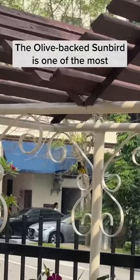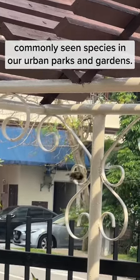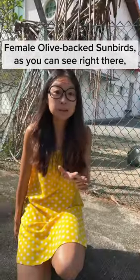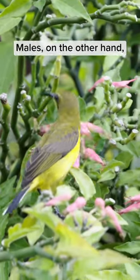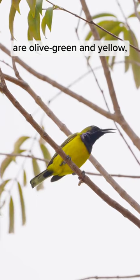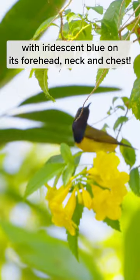The olive-backed sunbird is one of the most commonly seen species in our urban parks and gardens. Female olive-backed sunbirds, as you can see right there, is a little bit dull in colour. Males, on the other hand, are olive green and yellow, with iridescent blue on his forehead, neck and chest.